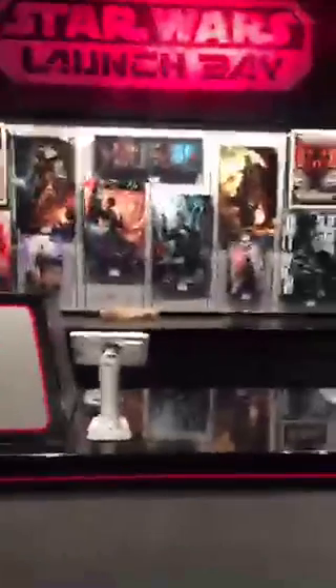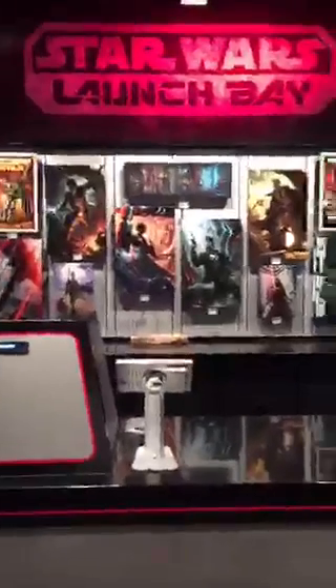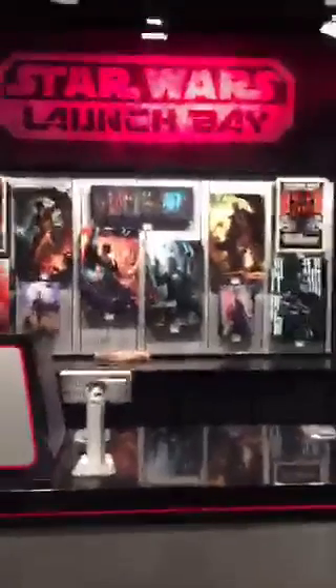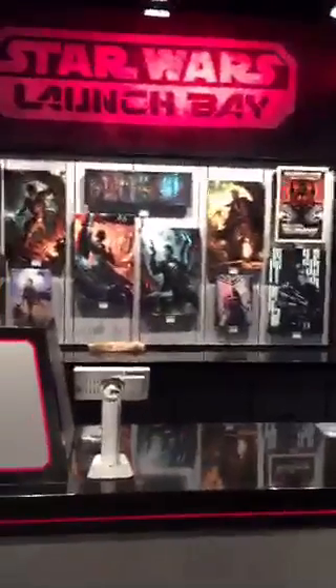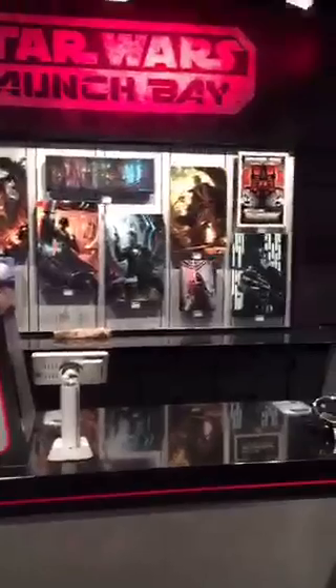Hey guys, this is Brady McDonnell at the LA Times. We're getting set to do a Periscope inside the Star Wars Launch Bay. This is sort of their merchandise, new merchandise area, specifically just for the new stuff that's launching with Season of the Force. You can follow me at LA Times Funland on Twitter and on Periscope.